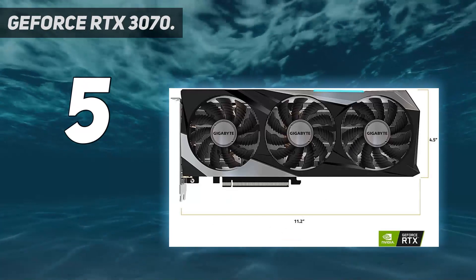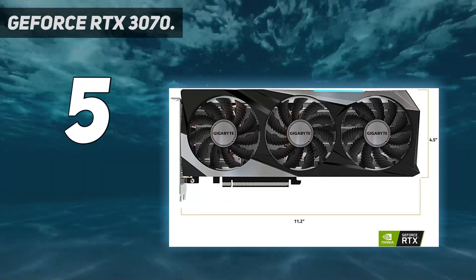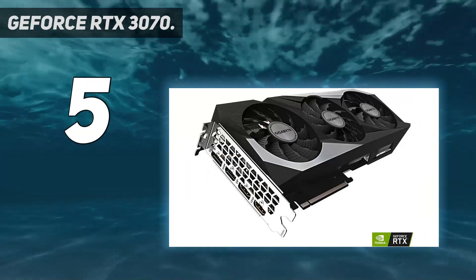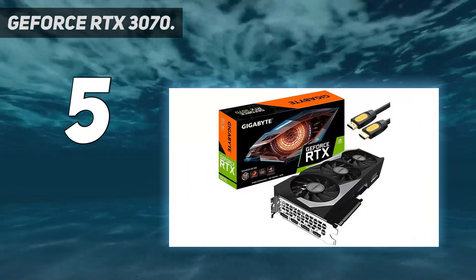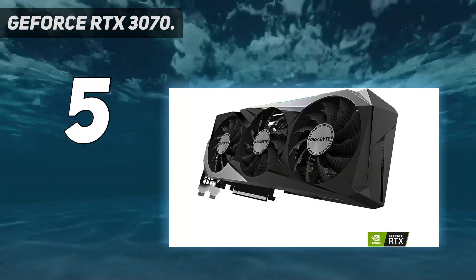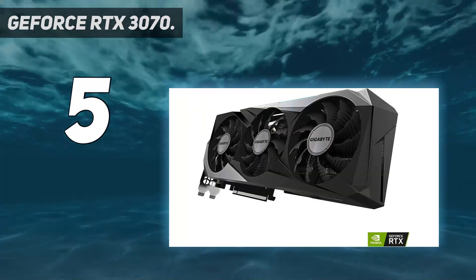It's too bad all of the 3070 cards continue to sell out at anything close to the suggested price. For new gaming PC builds, you shouldn't buy anything right now that costs $300 or more unless it's sporting an Ampere or Big Navi GPU.